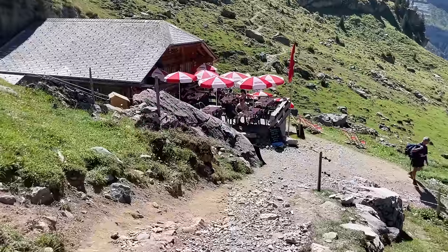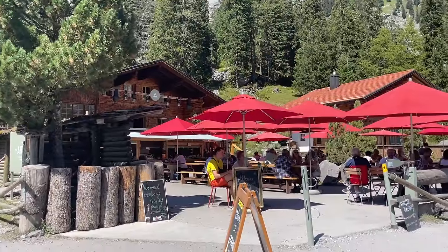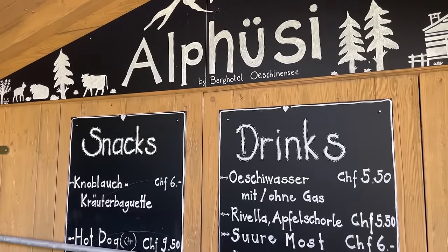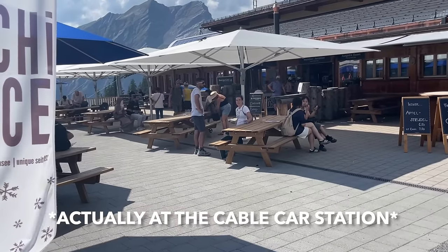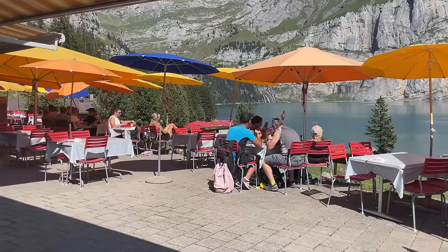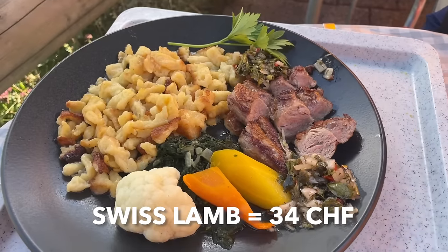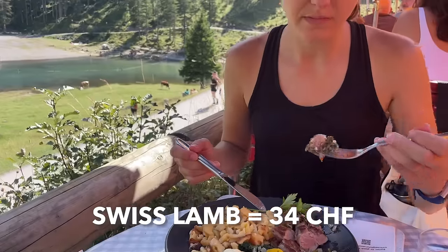There are technically four restaurants at the lake since we already passed two during our hike: Mountain House Arva with seasonal local cuisine, the Alpuzzi food trucks with snacks and drinks, and Berg Stübli which sells similar items. And then there's Berg Hotel Oeschinensee, which has been run and owned by the same family for five generations. We're suckers for family-owned businesses and yummy dishes like lamb, so that's where we're headed for lunch.